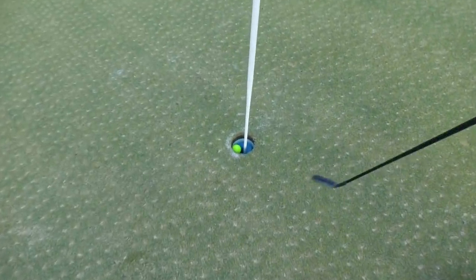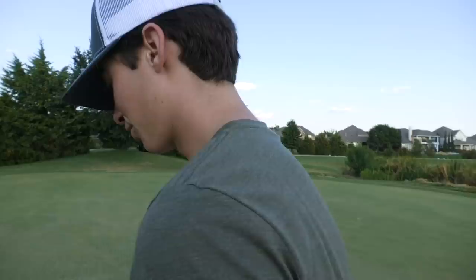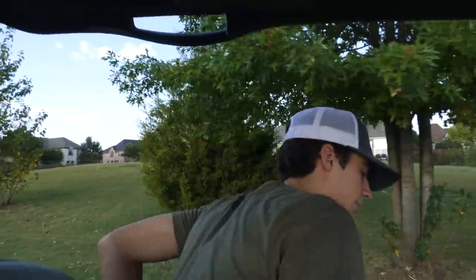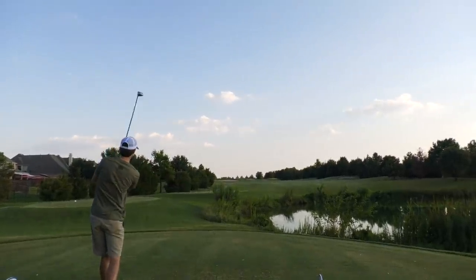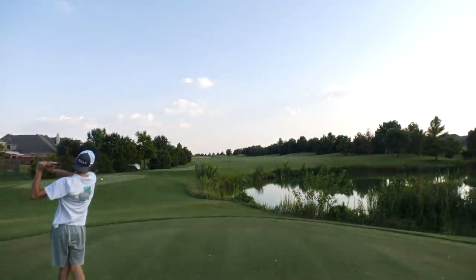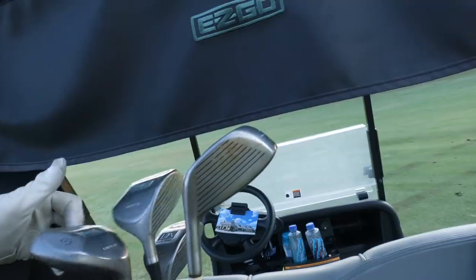Through four holes I'm two under — my record on nine is five under. We're going to keep playing a few more holes for the camera. Steven's continuing too. Hole five, par four — TaylorMade driver, just over that bunker. I crushed it. The nine wood is a fun club to hit. Steven rolls his shot over the bunker — could possibly be the last hole.